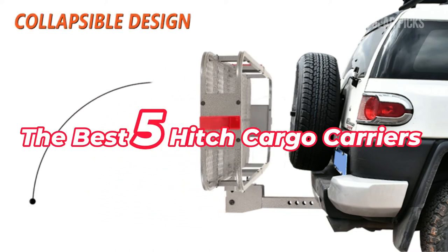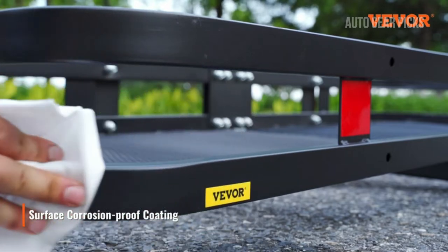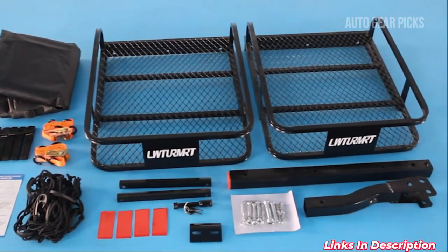Here are the best 5 hitch cargo carriers for this year, so let's delve into the list right away. I'll include the links to these products in the description.